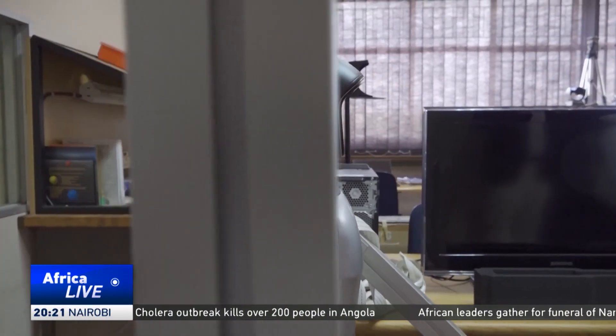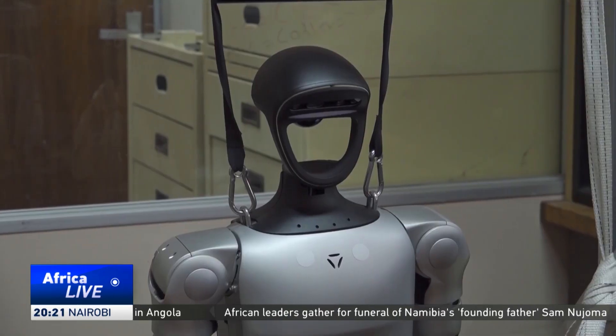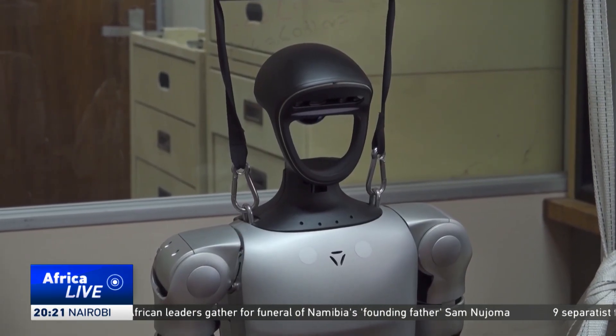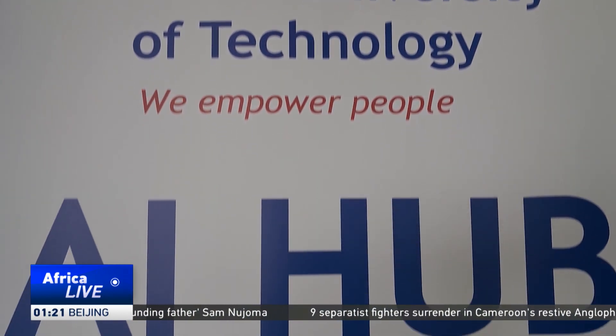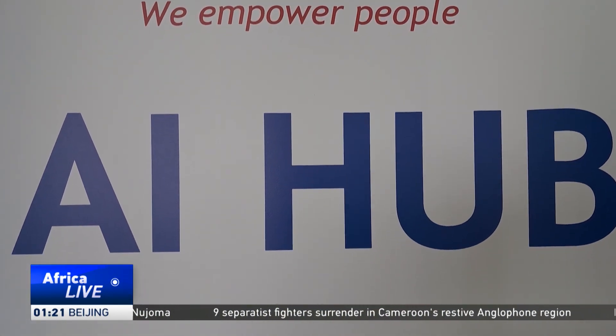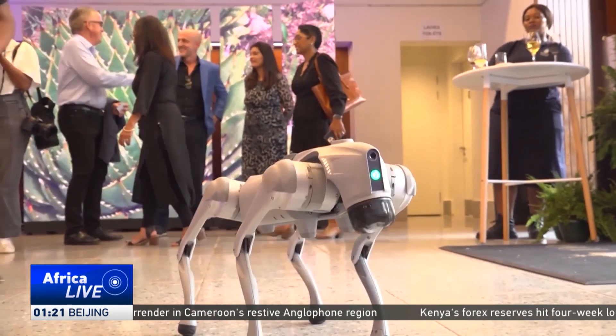For example, what we did is extract the facial expression of a person and also the voice of a person. The humanoid adds to the institution's mix of AI platforms for teaching and learning that comprise the universal robot platform and a robot dog.